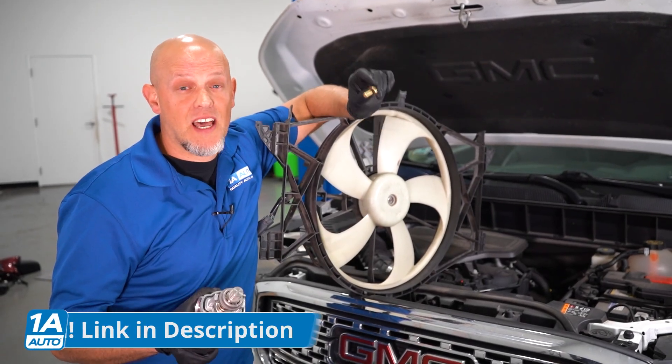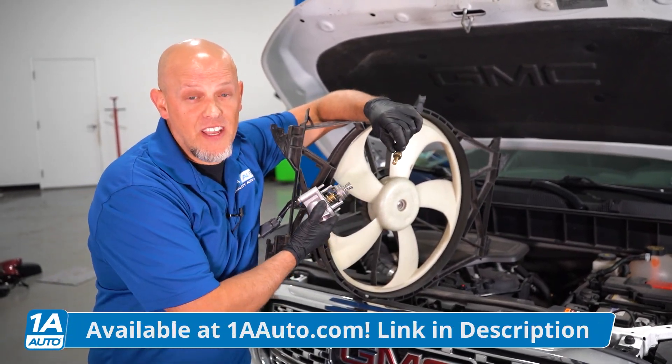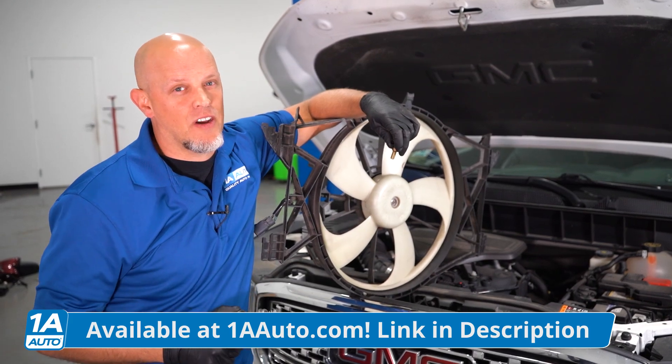If you need a thermostat, a coolant temp sensor, or a fan, you can get those at 1aauto.com.